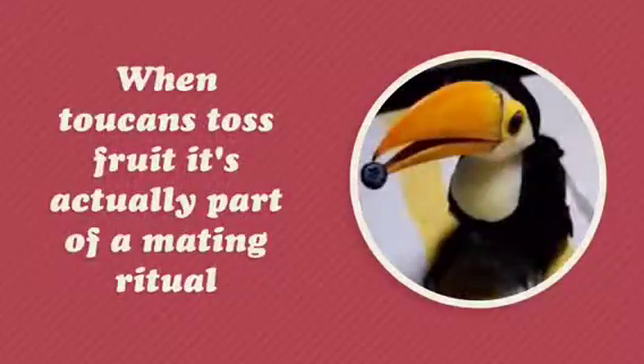When toucans toss fruit, it's actually part of a mating ritual. The toucan can live to be 20 years old.